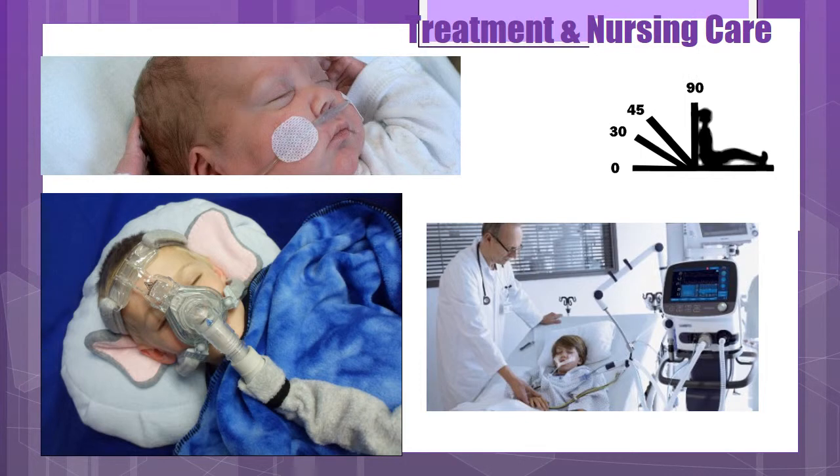For treatment and nursing care, therapeutic management depends on the cause. You'll need oxygen therapy, PEEP via CPAP, intubation with ventilator support, and medications such as morphine, aminophylline, digitalis, diuretics, and oxygen. Monitor blood gases. In nursing care, the child with pulmonary edema is managed similarly to any other acute respiratory condition. Monitor pulse ox, ABGs, intake and output, and assess respiratory status frequently.